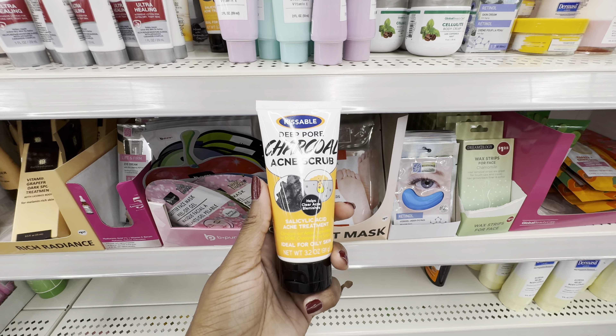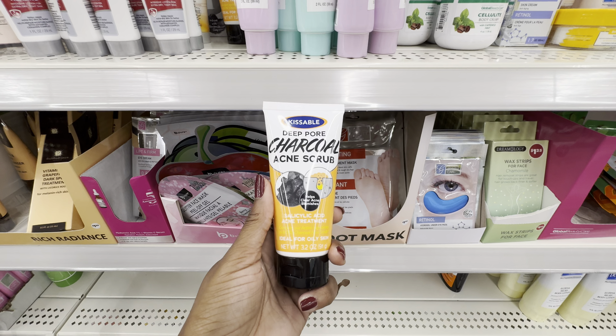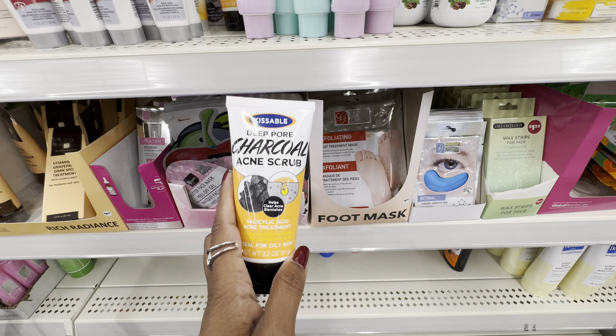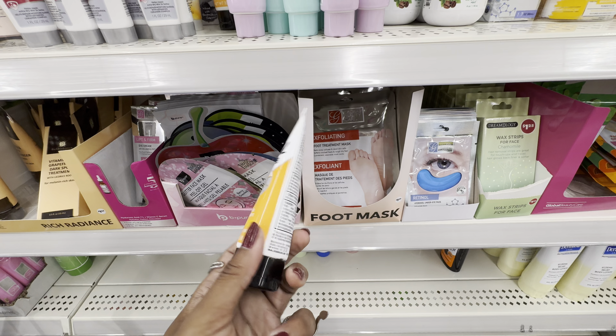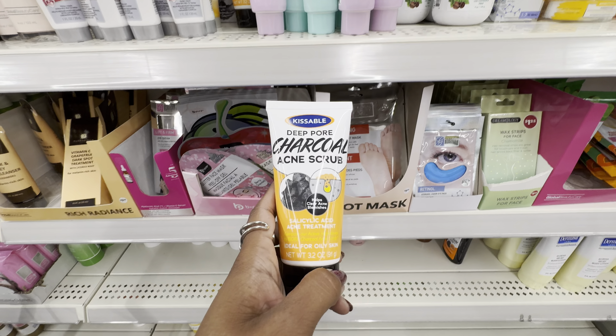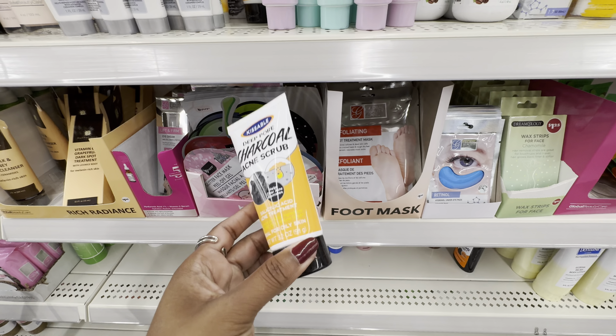From the brand Kitsable, we have their Deep Pore Charcoal Acne Scrub. This is a salicylic acid acne treatment. We already know that products with active ingredients need at least 2% to be effective. For this product, as you can see, it only has 1%. So because of that, this is probably not going to give us any results.